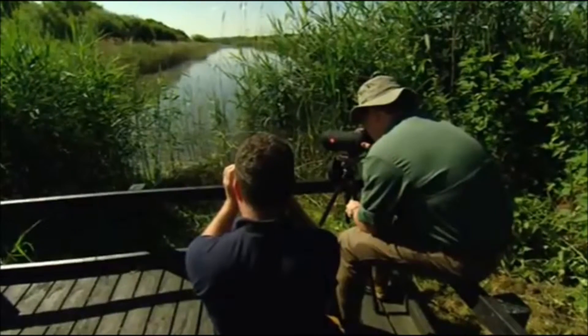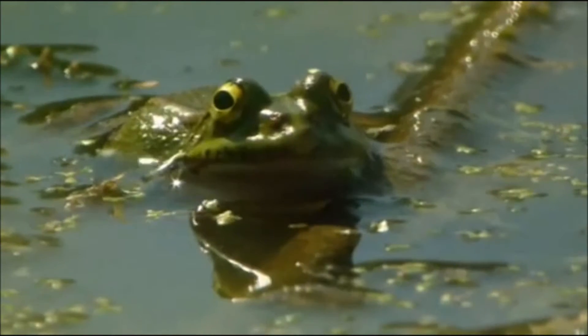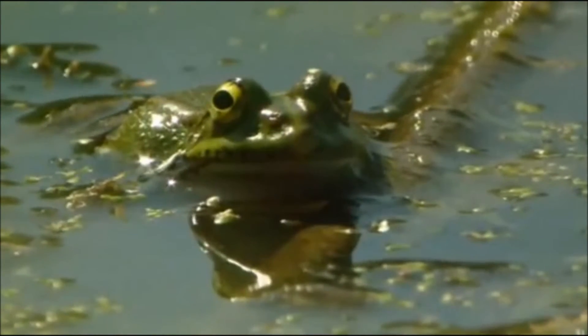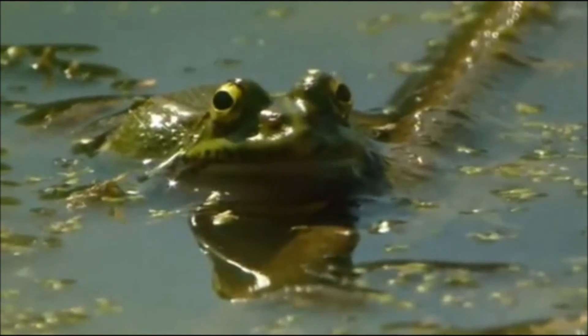Since their introduction, these frogs have become well-established, but their impact on the native population is having a negative effect, and now they are being closely monitored. Perhaps they weren't such a good present afterwards.